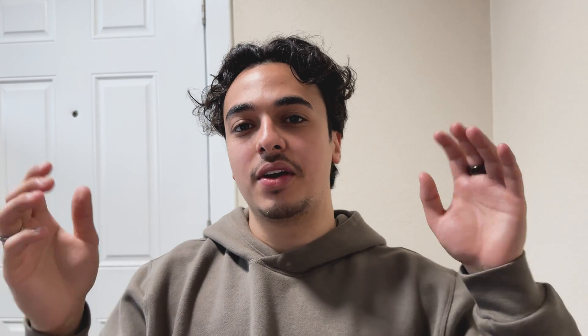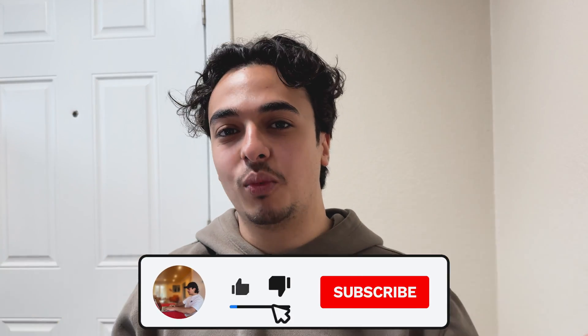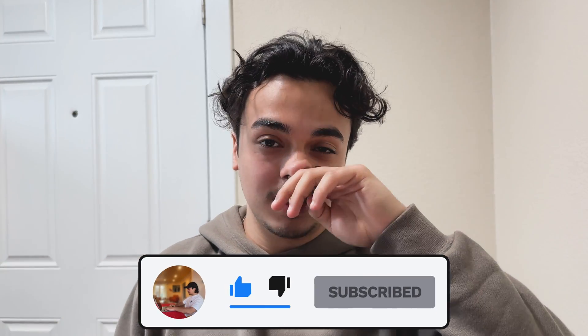If you haven't already, please like and subscribe. We're like 10 to 12 minutes into the video and if you're still watching, you've obviously liked the content — so please like and subscribe, it costs you nothing but means the world to me. If you want to join the Discord server, I'll leave that down below. Happy coding and I'll see you in the next video.